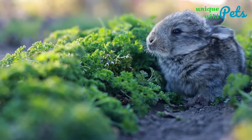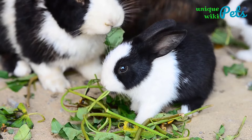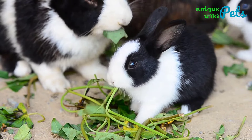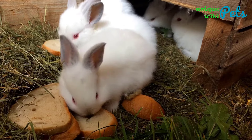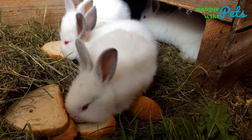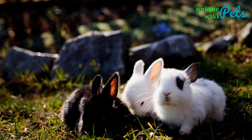Top 8 Small Rabbit Breeds for Pets. Baby rabbits are extremely adorable. Unfortunately, a rabbit grows to adult size in a very short time. You can agree that smaller is always better when it comes to pets. There's a very wide range of small rabbit breeds that'll remain small even when they're adults. Today, we have listed the 8 of the most adorable small rabbits you can keep as pets.